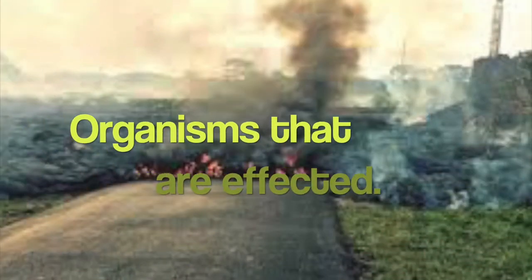Because volcanoes are so hot, lava flows destroy everything in their path. But lava moves slowly, so everything has time to evacuate. A lot of organisms are destroyed by a volcano, such as plants, aquatic life, and mammals.